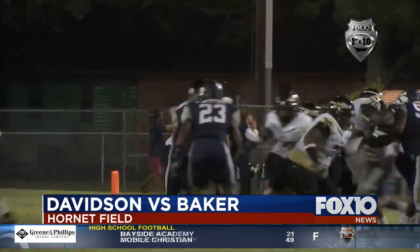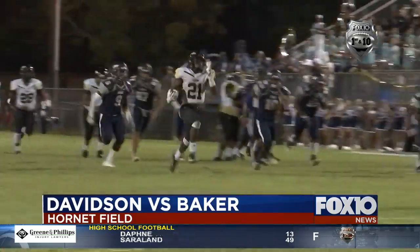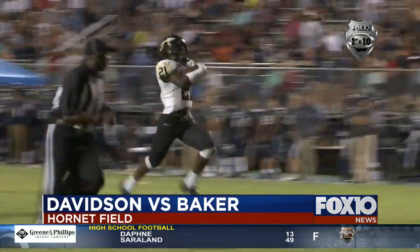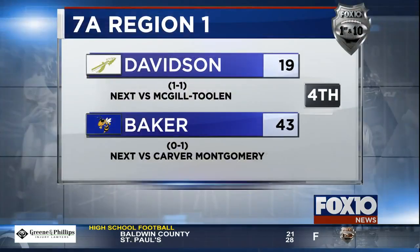Davidson gets on the board with this misdirection play, with Jonathan Whitfield coming out of the pack — those arms are pumping, he's taking that one to the house. Davidson gets on the board, but that's the last score we saw. Baker 43-19 over Davidson in the fourth.